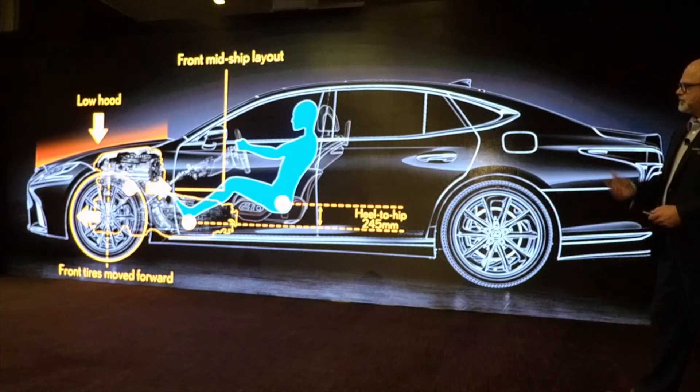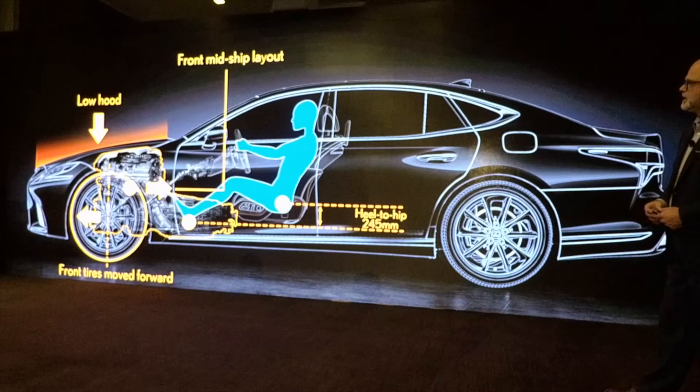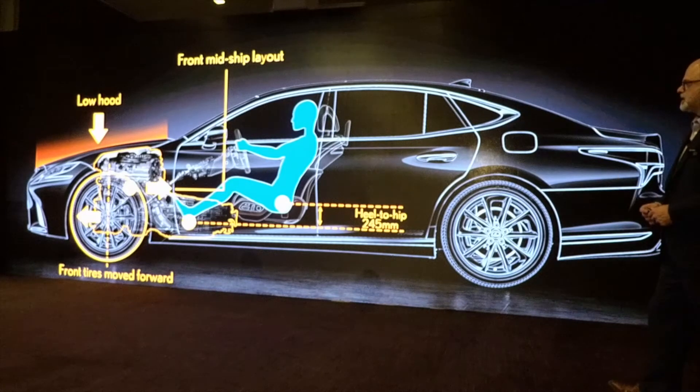The way they were able to achieve that was having a low hood line. The hood is actually 1.2 inches lower than the outgoing model. The front tires were moved forward and the engine was brought backward — trying to keep the heavier components more toward the center of the vehicle.